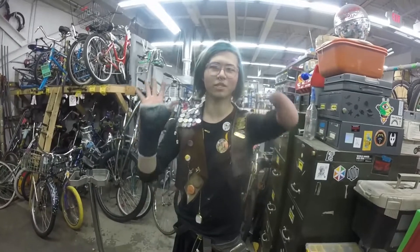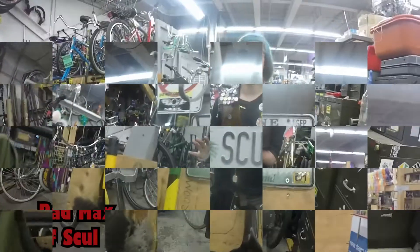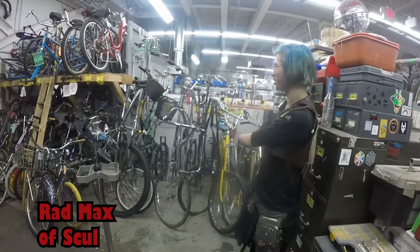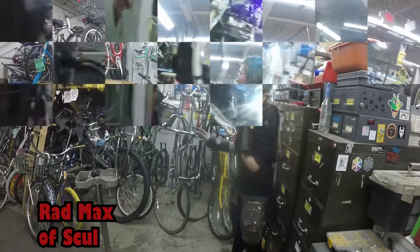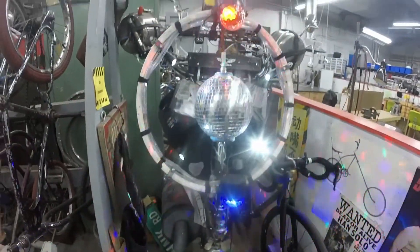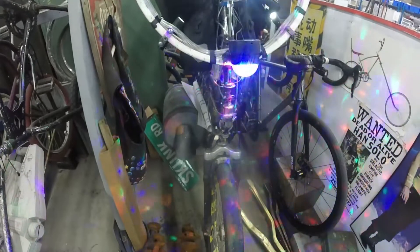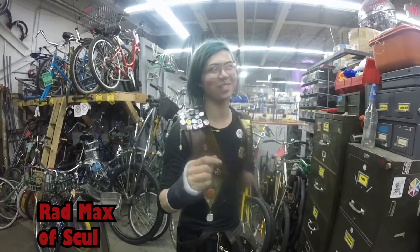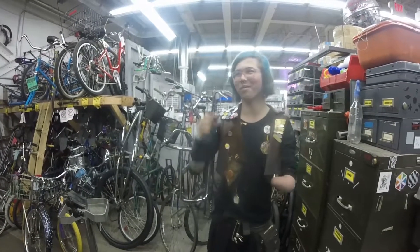I'm Rad Maxx, and I'm a Skull pilot here at the Artisans Asylum. Skull is a bicycle riding group, but we call our bikes ships — these are spaceships, and we fly through hyperspace with them every Saturday night. Anyone can join Skull. In fact, if you're watching this video and you don't know what to do on Saturday between April and Halloween, you should come to Artisans at around 6 and then you can come on a mission.